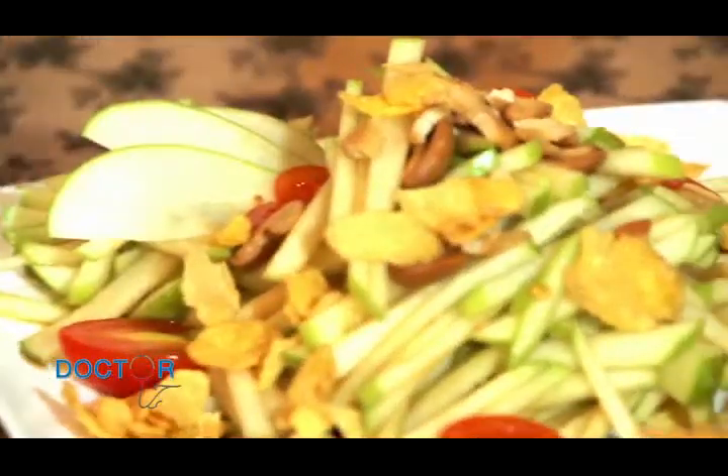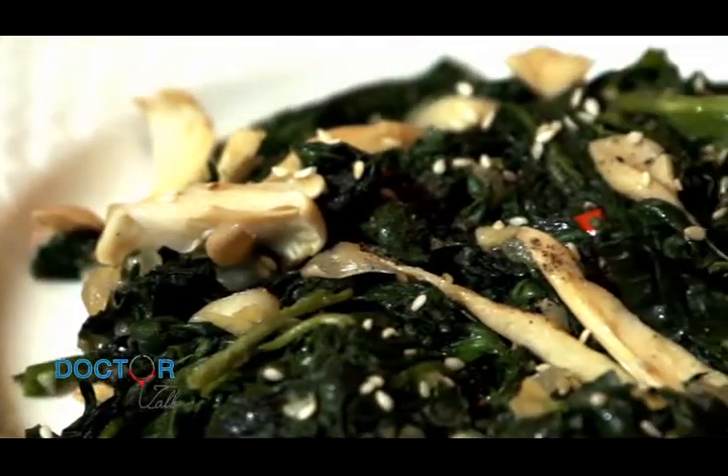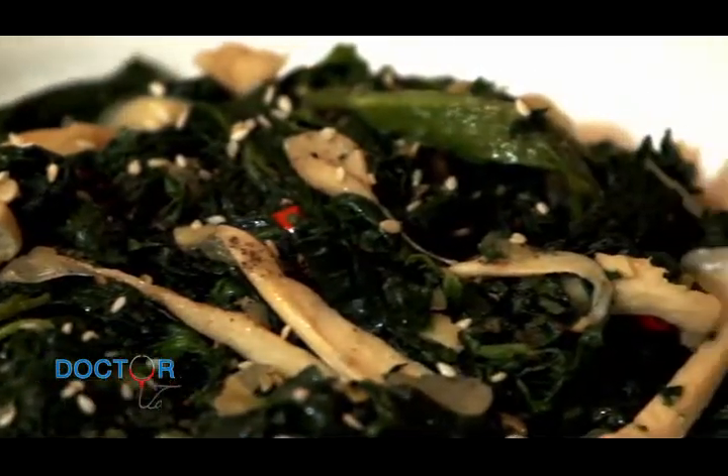Now let's check out what's on today's menu at Watercress. First, here we have our appetizer, which is a green apple salad with crispy greens, and our main dish is spinach with chili and garlic. The spinach is the main key ingredient for weight loss in this dish.